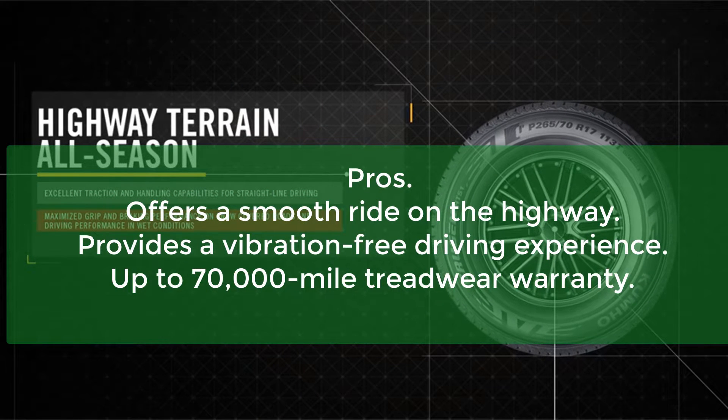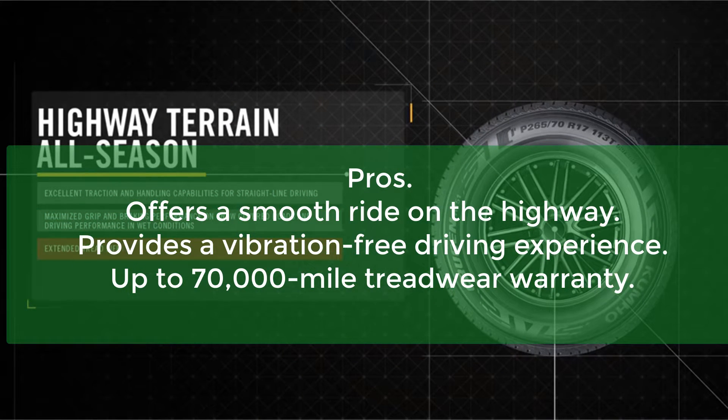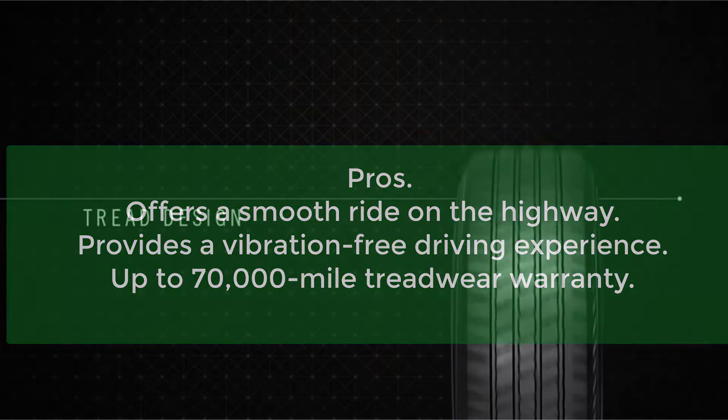Pros: offers a smooth ride on the highway, provides a vibration-free driving experience, up to 70,000-mile treadwear warranty. Cons: wet performance could be better.